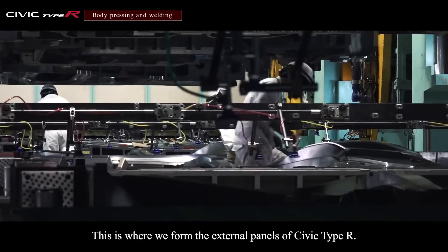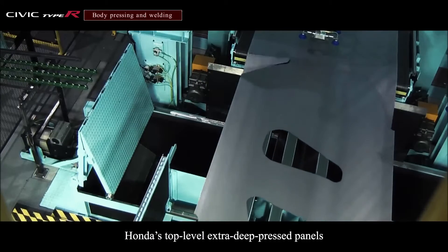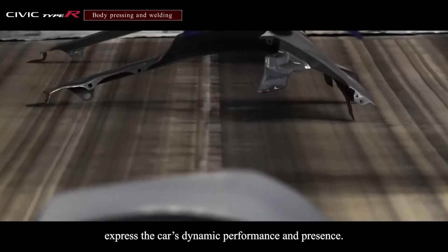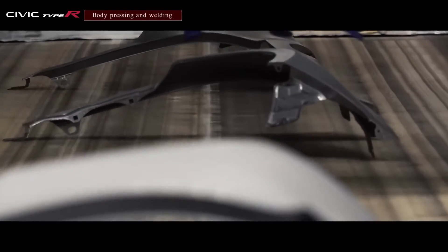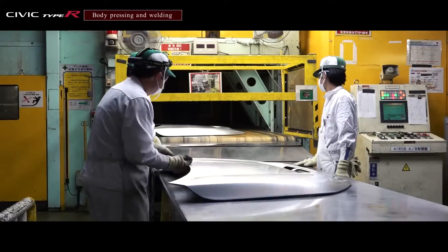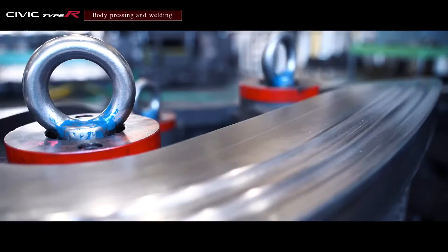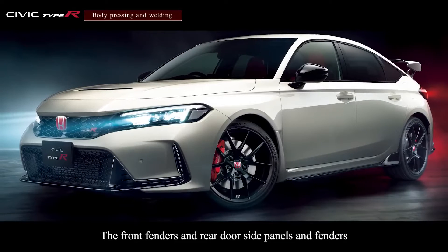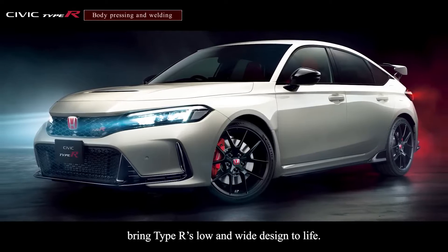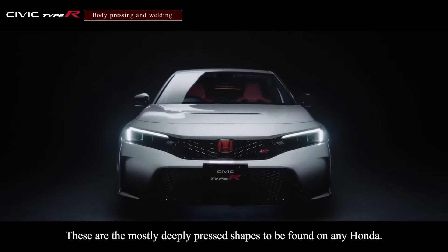This is where we form the external panels of Civic Type R. Honda's top-level extra-deep-pressed panels express the car's dynamic performance and presence. The front fenders and rear door side panels and fenders bring Type R's low and wide design to life. These are the most deeply pressed shapes to be found on any Honda.